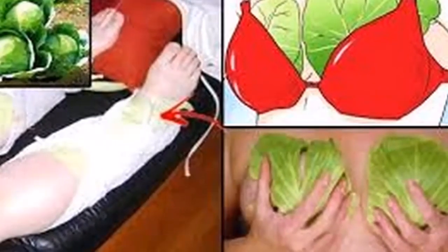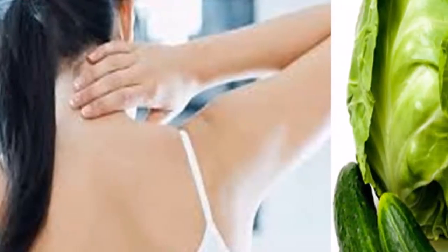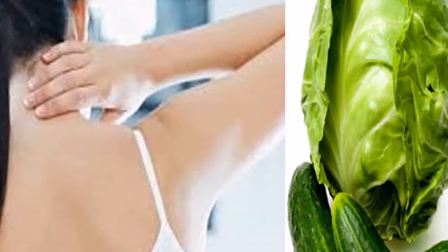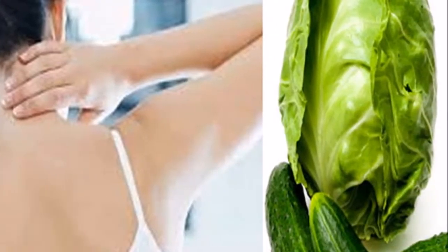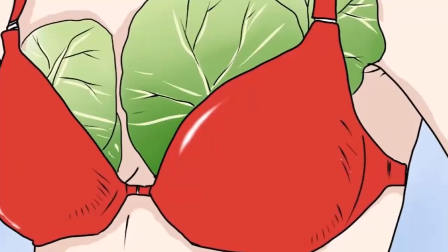Cabbage leaves are very useful and effective in reducing swelling caused by traumas. You should wrap some fresh cabbage leaves on your hands or your legs on the area where they began to swell. You need to secure them with a bandage. You can do the same thing if you have painful ankles.